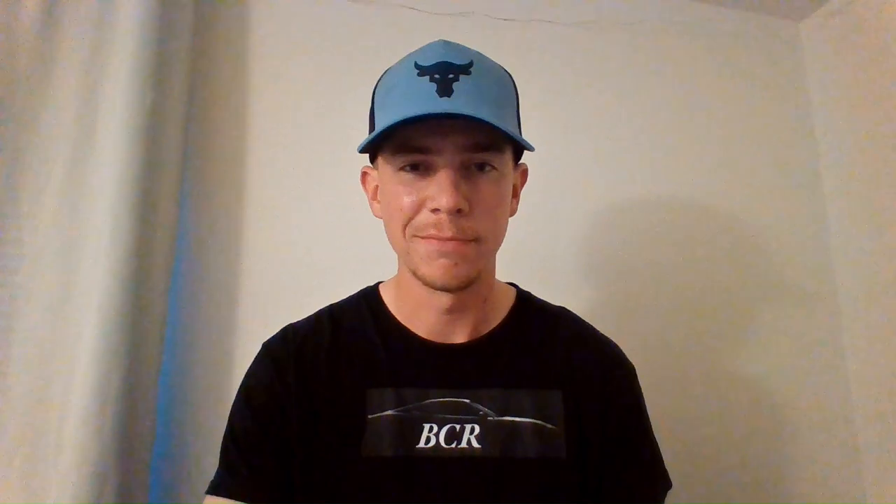It's looking like five different trim levels will be available for the 2024 Santa Fe: SE, SEL, XRT, Limited, and Calligraphy. Pricing isn't confirmed yet, so we're estimating — I think they'll be a little higher than what others are saying. The base SE will probably be around $35,000, working all the way up to the Calligraphy at around $50,000, depending on what Hyundai ultimately decides.